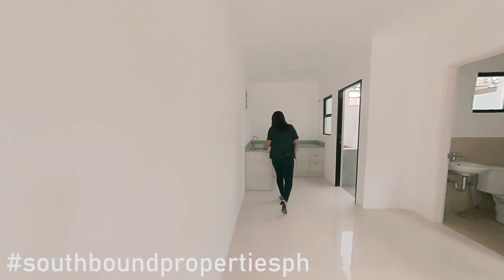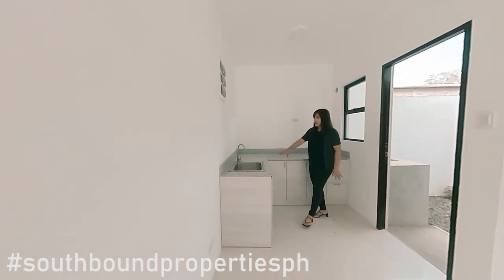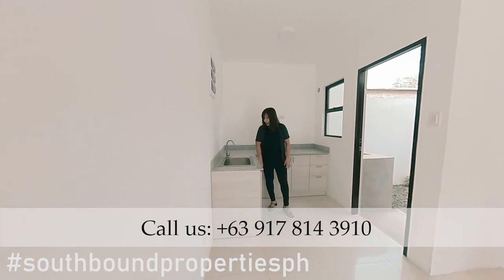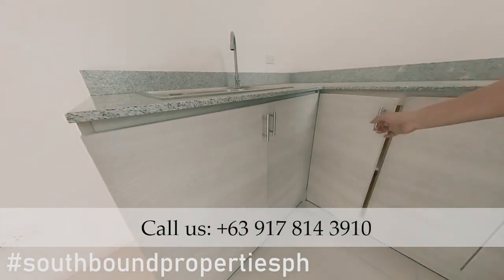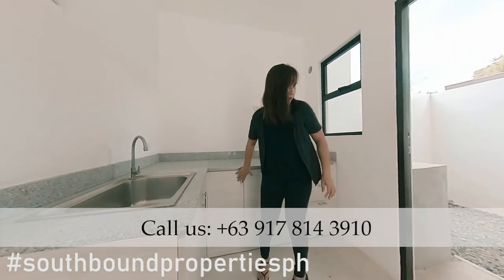The kitchen is actually big for a townhouse. It's got this L-shaped counter over here made of granite. This is laminated wood as well, and they have a big sink. You have a lot of storage space, actually — very convenient.